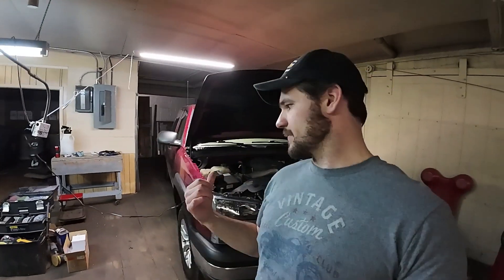Welcome back folks. So we got a lot of things to talk about and do today. First things first, let's set this up. We're going to be working on the old Silverado a little bit.